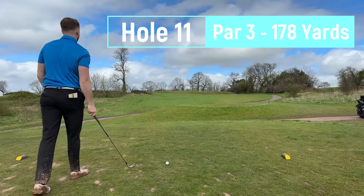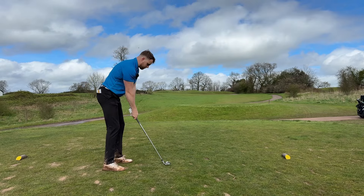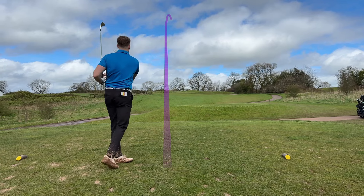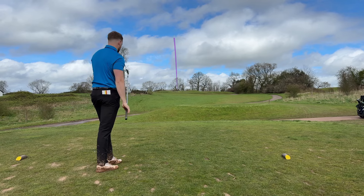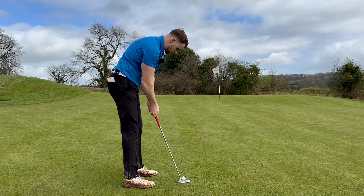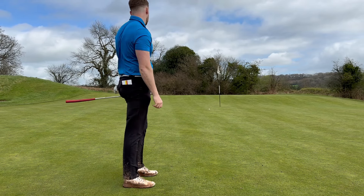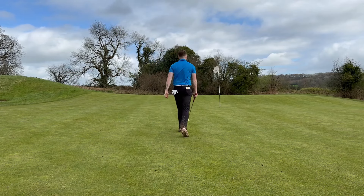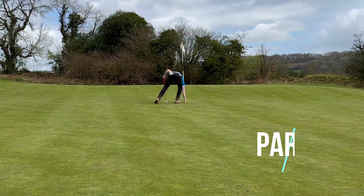Just over 160 from here, should be a nice eight iron, wind behind, uphill. I've actually hit a green - it's just bloody miles away. So close. Two pars in a row.